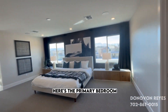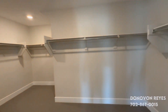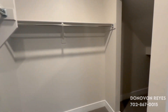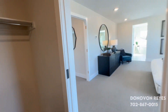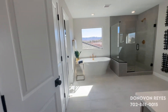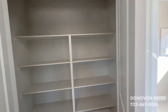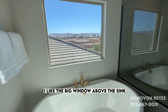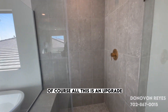Here's the primary bedroom with double doors. Huge walk-in closet. I like the big window above the bathtub. Of course, all this is an upgrade.